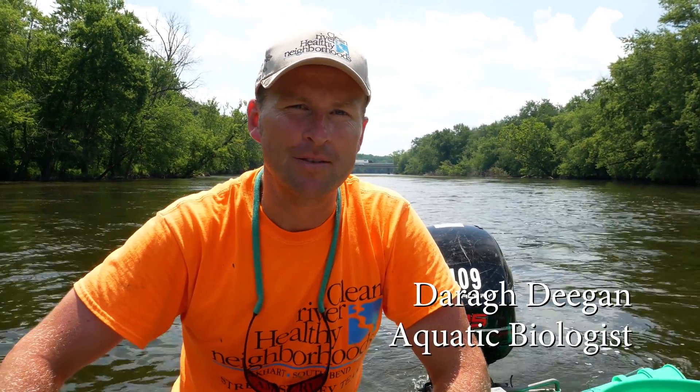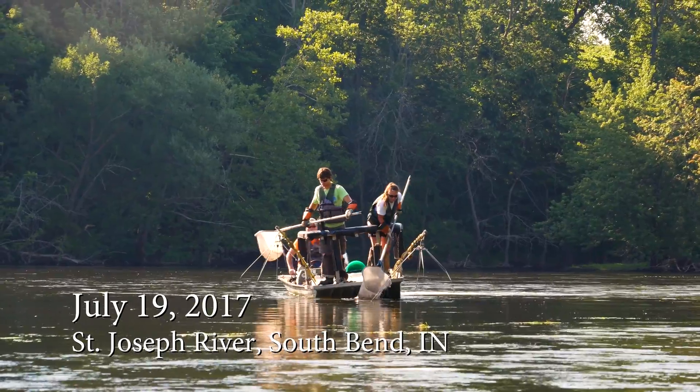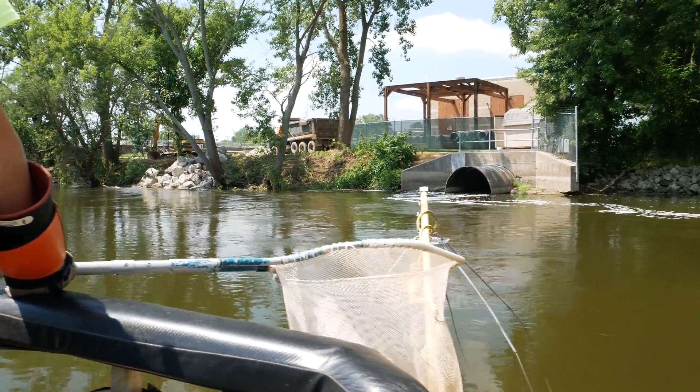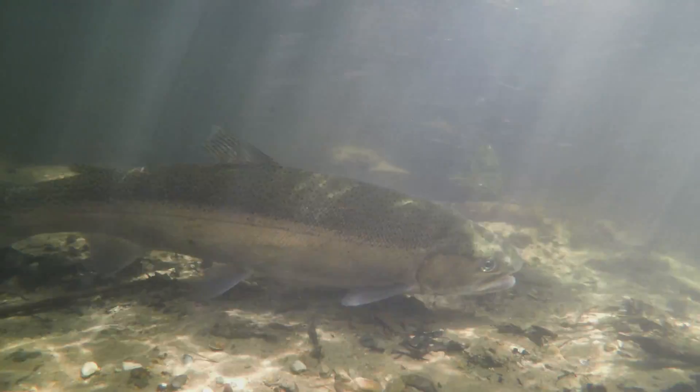This is Dara Deegan with Elkhart's South Bend Stream Survey Team. We're over here in South Bend, close to the Indiana Toll Road, right where the South Bend wastewater treatment plant discharges its water back into the river. We're going to see if we can get some steelhead for tissue samples to see if they're safe to eat for the residents of South Bend.